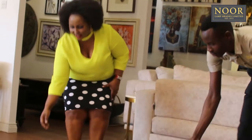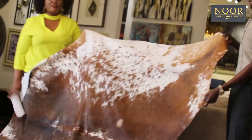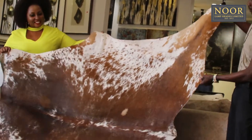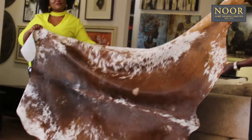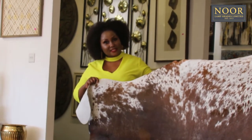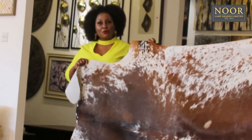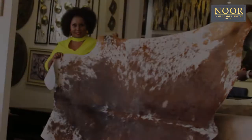Now this is the cowhide rug that we have at New Lampshades. It's casual but very inviting and it has a style around it that does not compromise the elegance of your living space. You can use this rug for your bedside, you can use it as a centerpiece, you can actually frame it and make it a wall-framed piece of art.